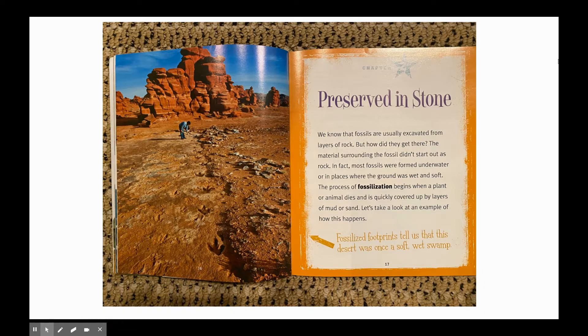Chapter 2 of Fossils Preserved in Stone. We know that fossils are usually excavated from layers of rock, but how did they get there? The material surrounding the fossil didn't start out as rock. Most fossils were formed underwater or in places where the ground was wet and soft. The process of fossilization begins when a plant or animal dies and is quickly covered up by layers of mud or sand. Let's take a look at an example of how this happens.